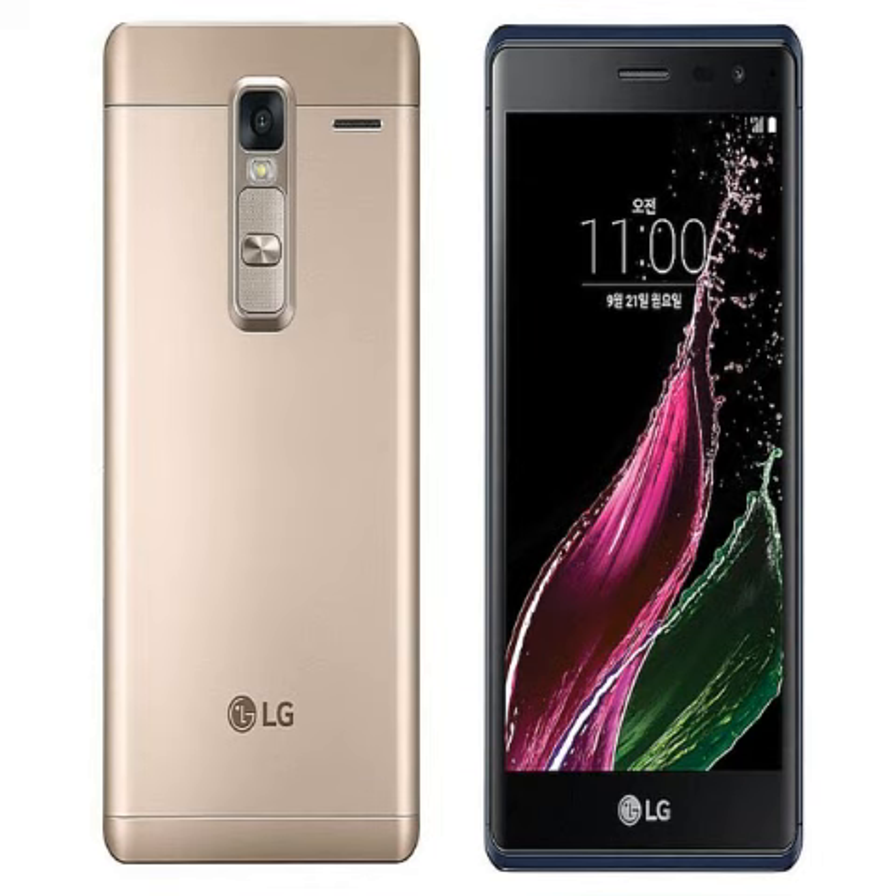For connectivity, the LG Class supports 4G LTE, 3G, Wi-Fi 802.11 b/g/n, Bluetooth 4.1, GPS, NFC, and micro USB. The smartphone packs a 2,050mAh battery.